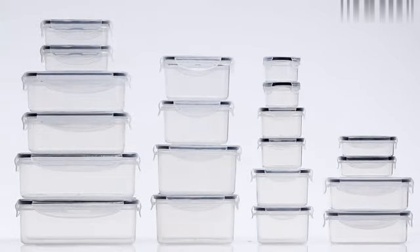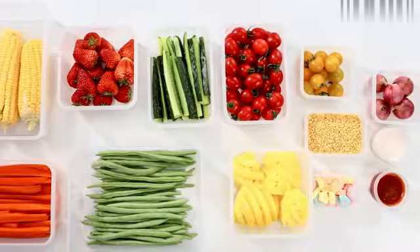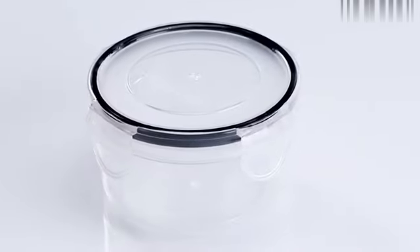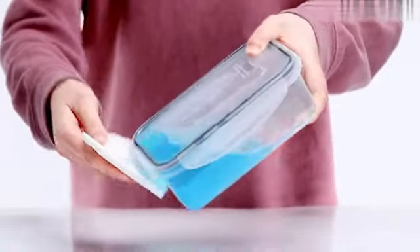Item model number containers-001. Color: pack of 20. Material: silicone and plastic. Item package quantity: one. Special features: portable, dishwasher safe, leak resistant, stackable. Included components: labels and pen.